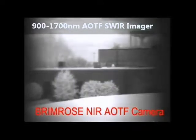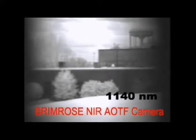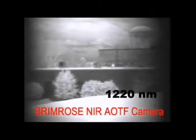Here the hyperspectral imager is doing cloud analysis by a water tower near Brimrose's headquarters. Some of the clouds appear or disappear depending on the scanning wavelength. The moisture band around 1400 nanometers significantly inhibits viewing, as can be seen here.